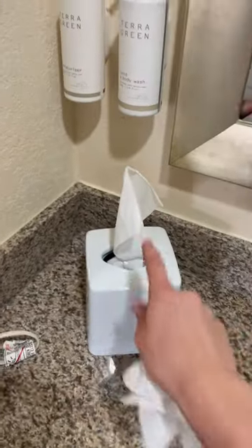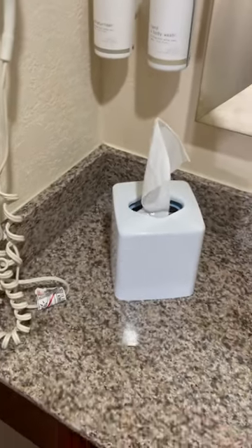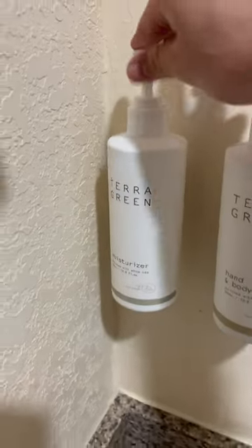It is nice that they have these towels in the shower, but I will note that they are plastic, not coarse. The sink area is pretty nice, pretty average. We do have this tissue dispenser with tissues, and we also have hand and body wash as well as moisturizer, which is good.